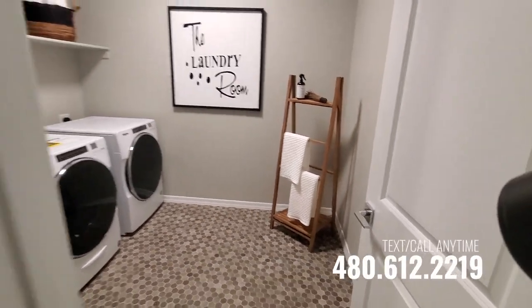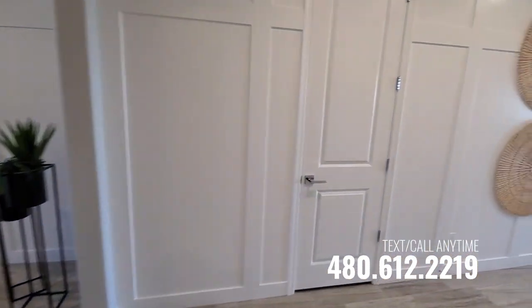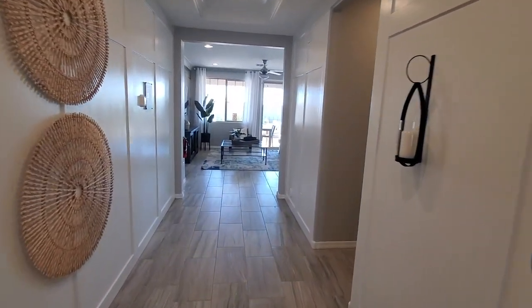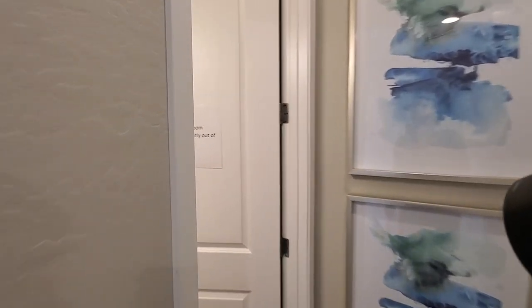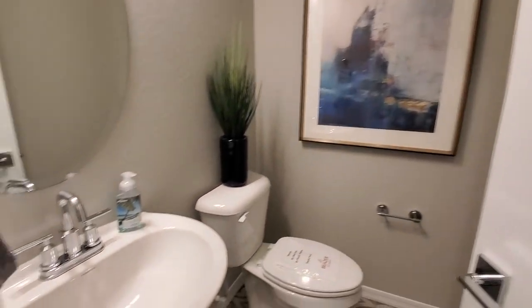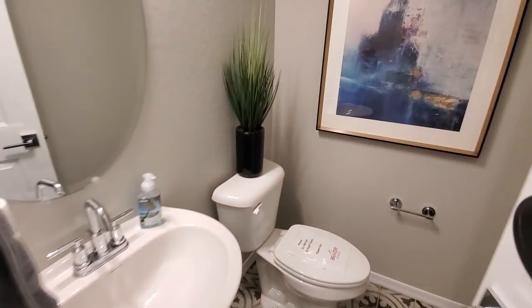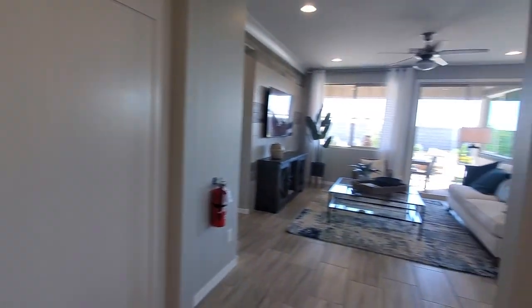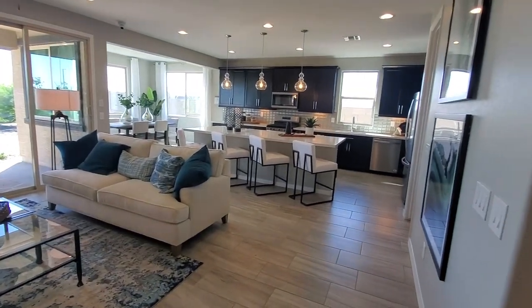That's a pretty decent size. There are trimmed walls — super cool. Going in here, the bathrooms are out of order. It's just a half bath in there, and a decent-sized living space.